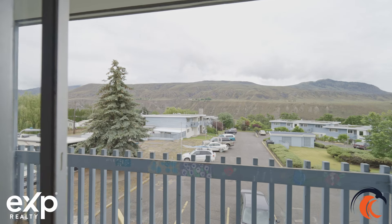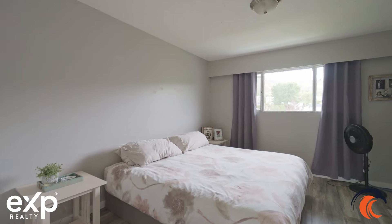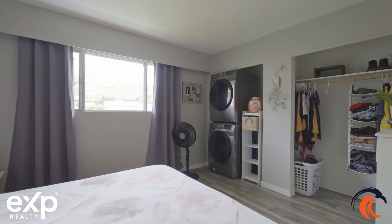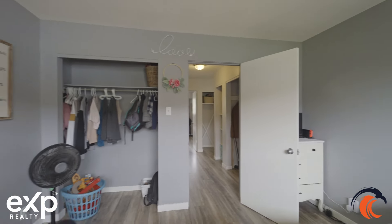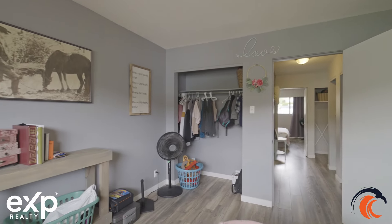You actually have two decks with this home — one on the front and one off the back. And then you've got your two bedrooms and your four-piece bathroom. This unit also comes with a storage unit.